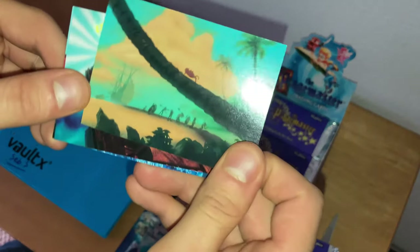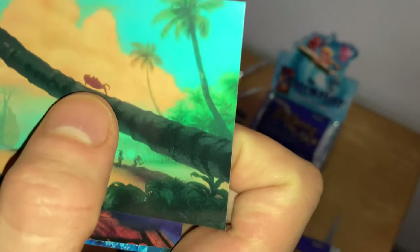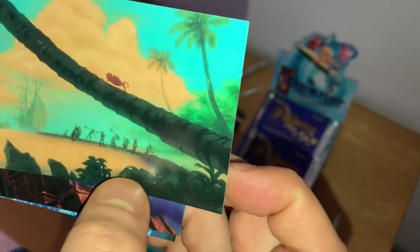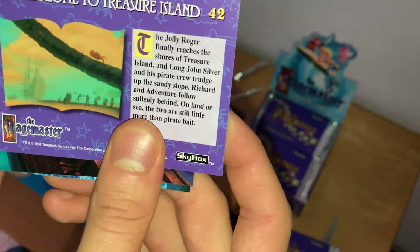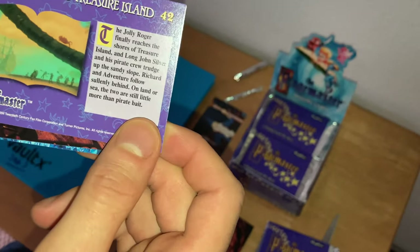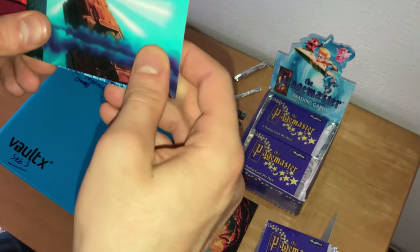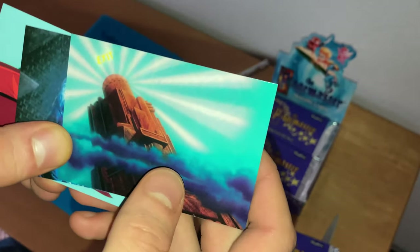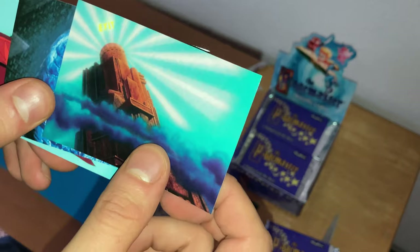Richard Tyler and the pirates, Adventure, and Long John Silver arrive at Treasure Island — I think I see a little crab, some palm trees with coconuts, and the tiny ship belonging to Long John Silver. 'Welcome to Treasure Island' with Robert Louis Stevenson, card number 42. Then there's the exit tower where Richard Tyler and the three books — Horror, Adventure, and Fantasy — are nearly about to approach home. Card number is in that series.